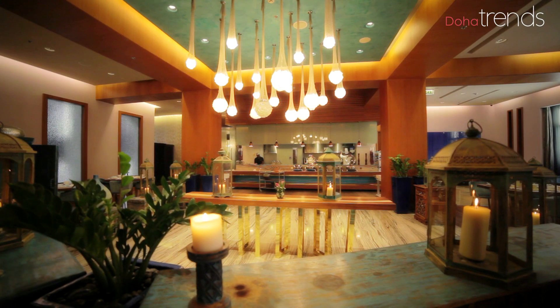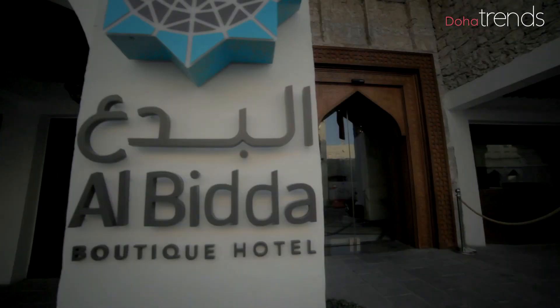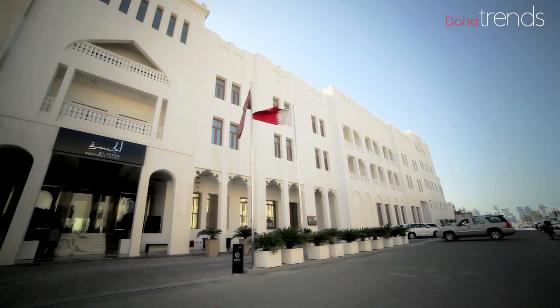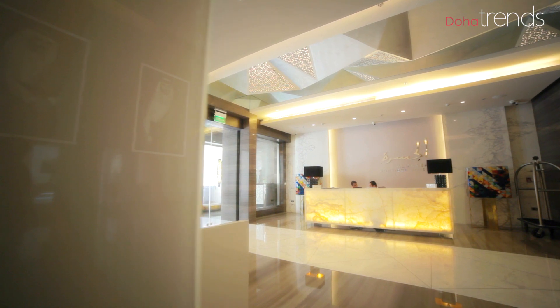The interior design of Souk Waqif Boutique Hotels is absolutely stunning. We wanted to do every hotel differently so we can give a different experience to each of our guests. We have eight hotels, each with a different atmosphere, ambience, and interior design. You just enter each place and feel as if you're in a different world, coming from the souk inside into this luxury atmosphere. It's brilliant.